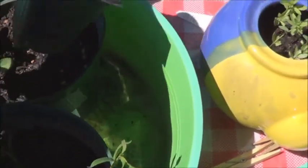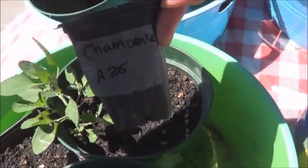Looks like some more chamomile down there. Yes — planted April 25th.